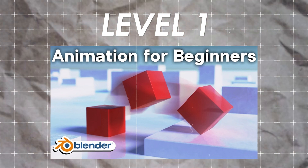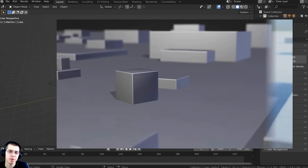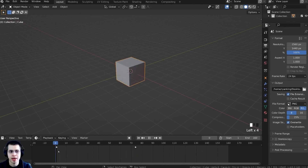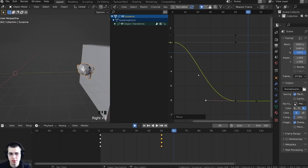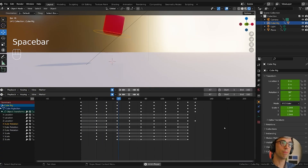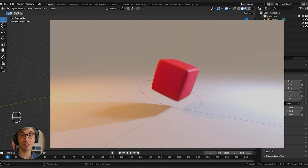The first one is by a very familiar face at this point. Ryan King Art has an awesome beginner animation tutorial that goes through most of the basic concepts of animation and explains them very well. The second option is by C. Bailey Film. It also teaches beginner animation and goes through the basic concepts. He has an awesome channel that is super underrated, so make sure you go check him out. Both of these videos are awesome, so you can't go wrong with either one.